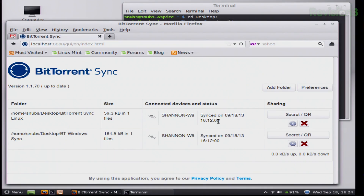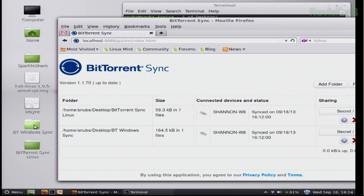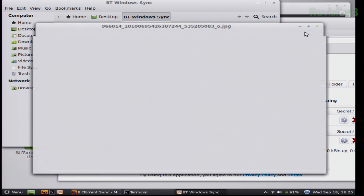Since I've already shared it with my Windows box, it's going to try to sync whatever images I have available onto my Linux machine. So if I open up my Windows sync, I should be able to see there's that picture of me and Dale hanging out and having a good time. So it works.